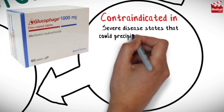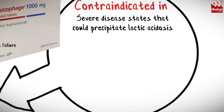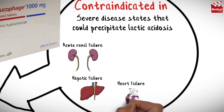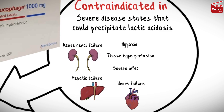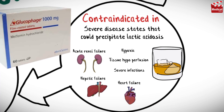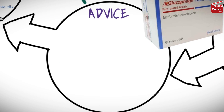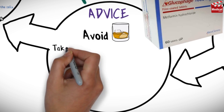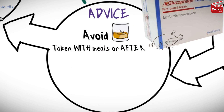Metformin is contraindicated in severe disease states that could precipitate lactic acidosis, such as acute renal failure, hepatic failure, heart failure, hypoxia, tissue hypoperfusion, and severe infections. Alcohol consumption is also a risk factor for lactic acidosis.